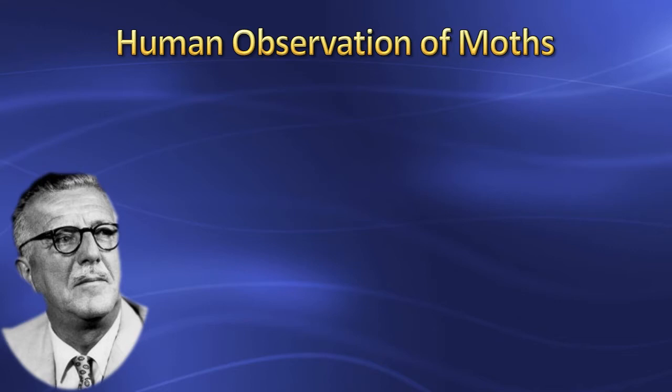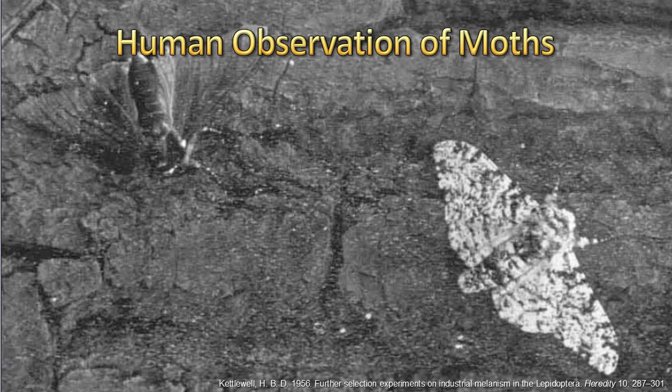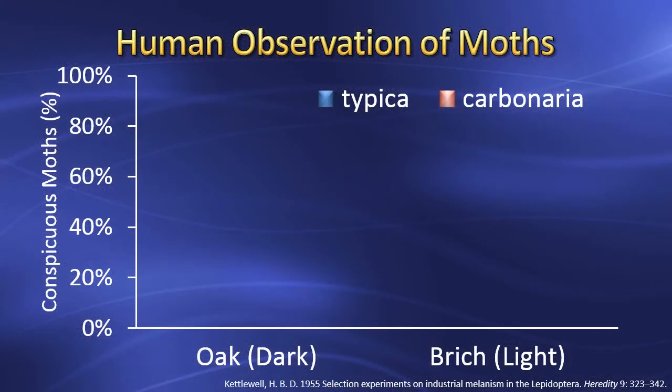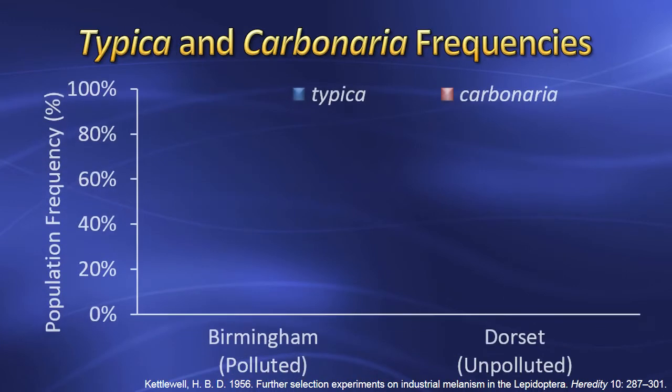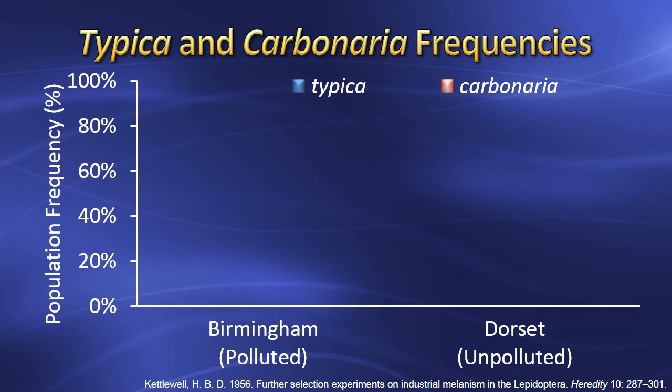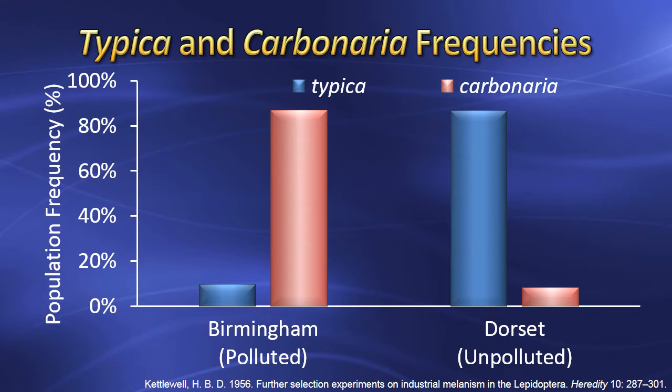Bernard Kettlewell was the first scientist to examine Tutt's natural selection hypothesis. He compared the visibility of Typica and Carbonaria on light trees and dark trees to human observers. The results showed that Typica is much more visible on dark wood, and Carbonaria is much more visible on light wood. This graph shows the frequency of Typica and Carbonaria in polluted and unpolluted forests: Carbonaria had a much higher frequency in polluted woods, whereas Typica had a much higher frequency in unpolluted woods.